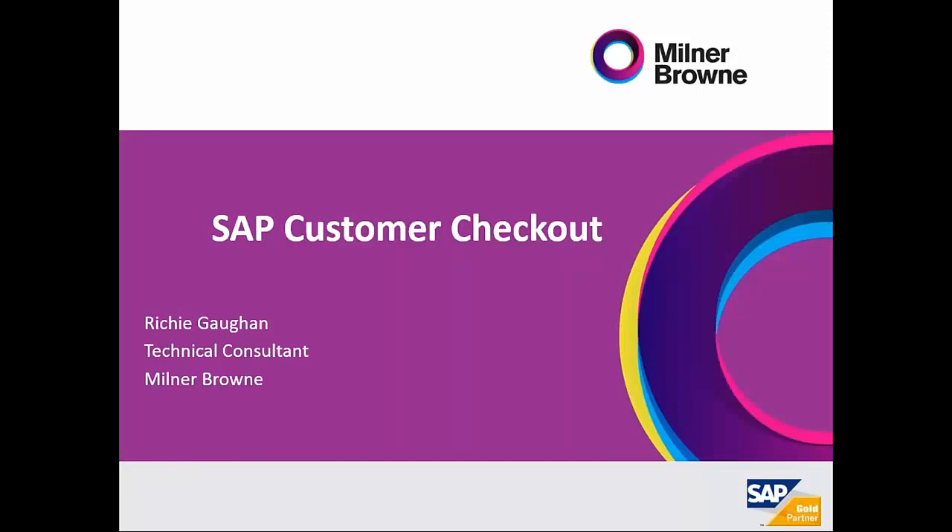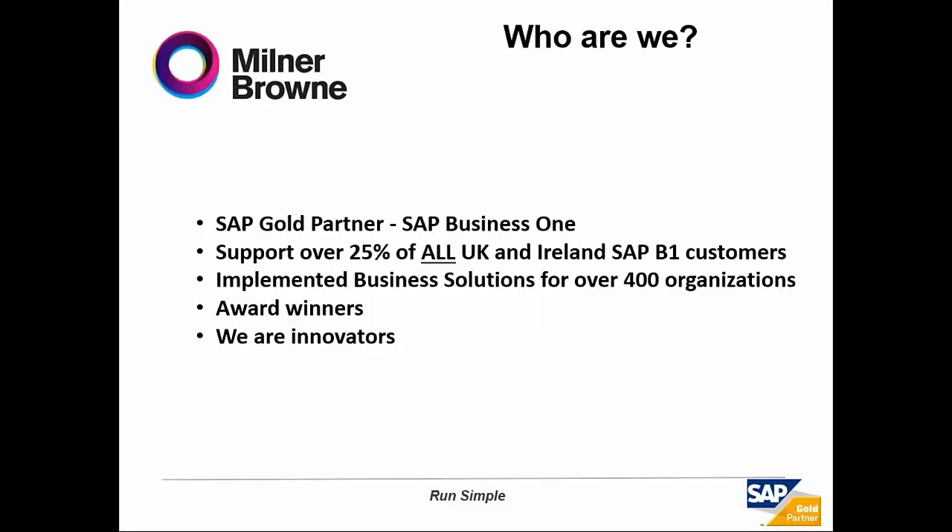Before we get started, I'm just briefly going to cover who we are at Milner Brown. We are an SAP Gold Partner who focus primarily on SAP Business One. We support over 25% of all the SAP Business One customers in the UK and Ireland. We have implemented business solutions for over 400 organisations, whether it's manufacturing, retail, wholesale and distribution, or services.